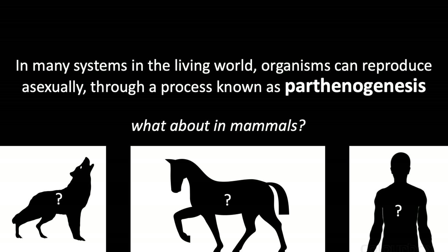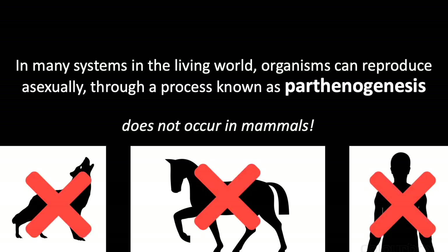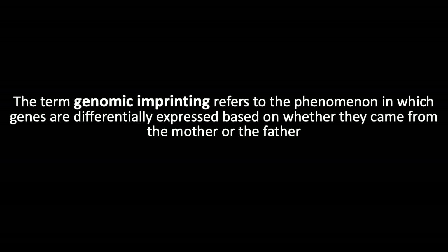What about in mammals? Notably, parthenogenesis does not occur in mammals. One reason for this is genomic imprinting.